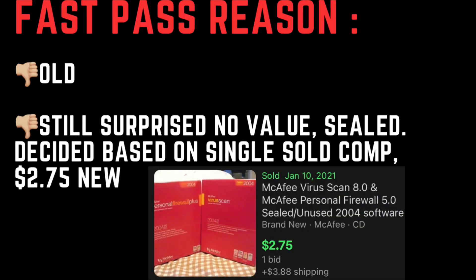Fast pass. It's old — from early 2000. Still surprised it has no value even though it's sealed. Decided based on a single sold comp — only $2.75.